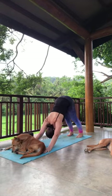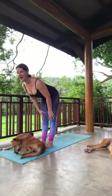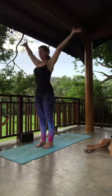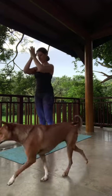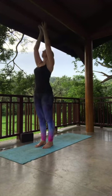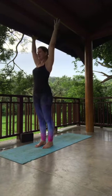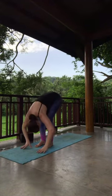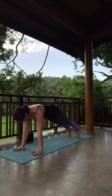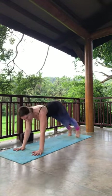Let's move through that same sequence again — inhale sweeping the arms up, exhale diving forward Uttanasana, inhale lift halfway, Ardha Uttanasana, exhale fold, hands down, step or float back to plank. Move through — knees, chest, chin or chaturanga, inhale cobra or up dog, exhale downward facing dog. On your next inhale, lift the eyes, step or hop the feet to the top of the mat, lift the spine halfway Ardha Uttanasana, exhale fold, inhale reverse swan dive, exhale hands come to the heart.